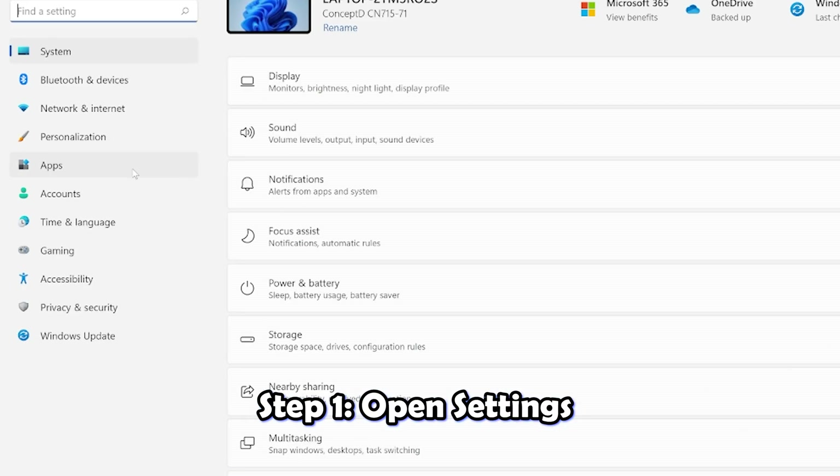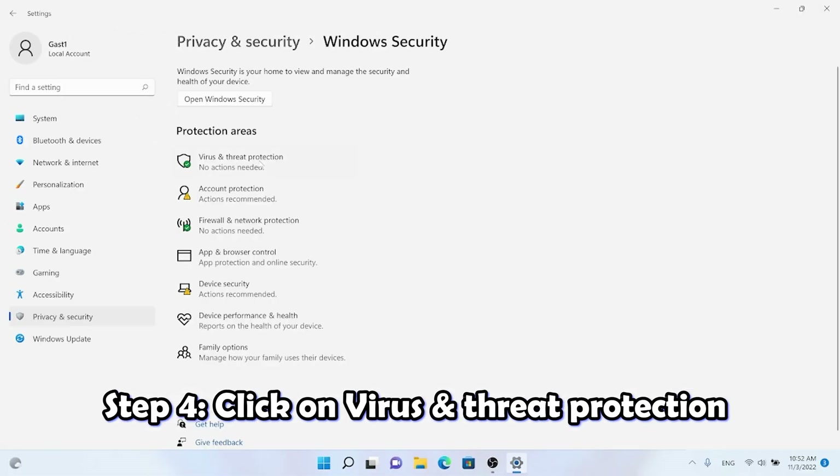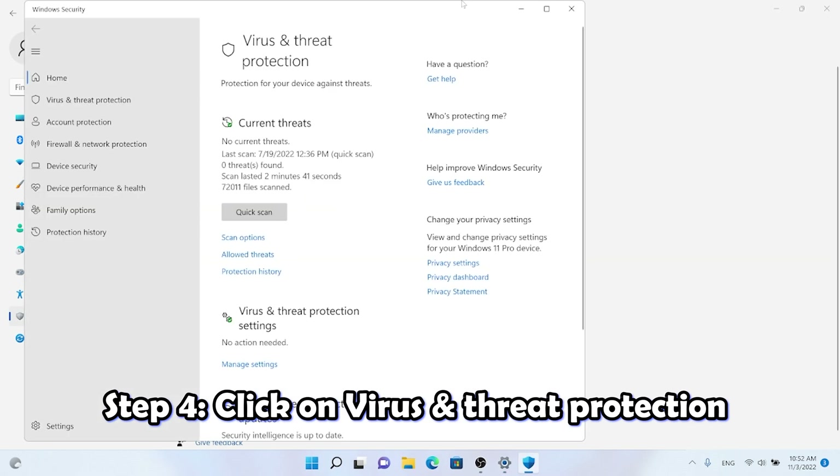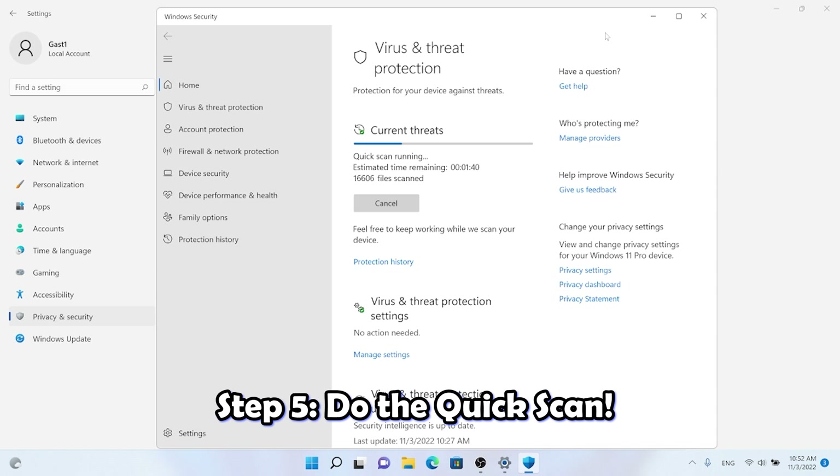Open Settings, go to Privacy and Security, and open Windows Security. Click on Virus and Threat Protection, then click Quick Scan, and the operating system will scan itself for errors and malware.